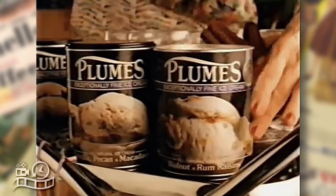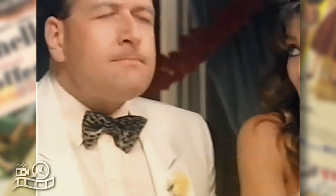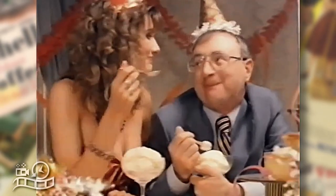Smooth and creamy, Plumes use only natural ingredients like real pecans and macadamias, real strawberry, real vanilla, and more. But what makes Plumes different is that it's not for kids, it's for grown-ups who can still remember the joy of eating ice cream.